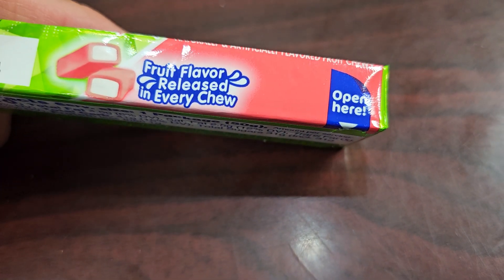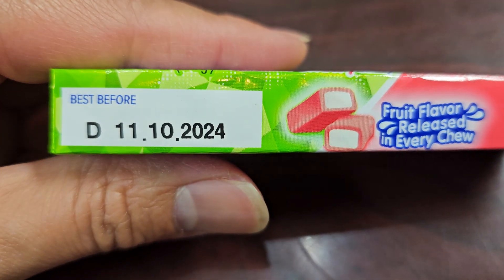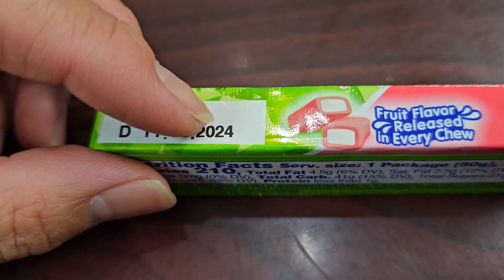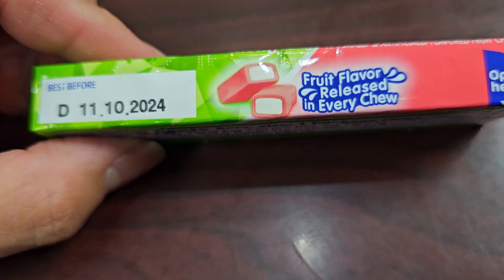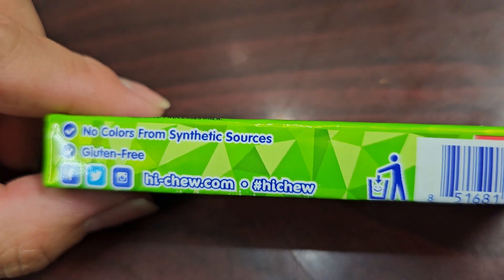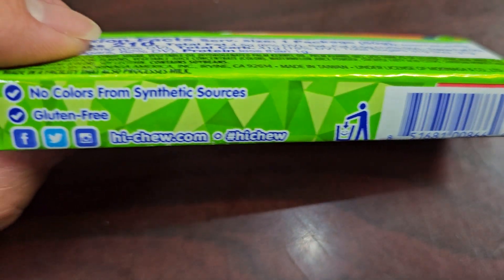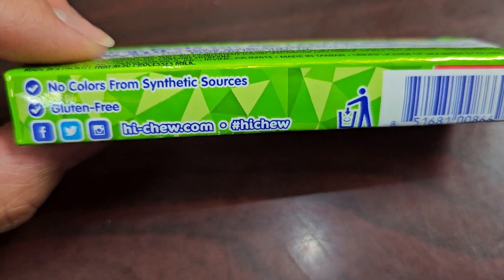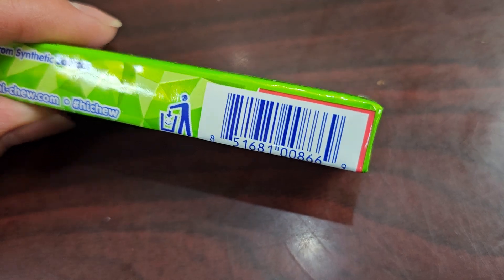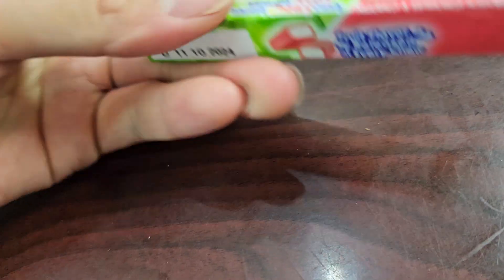Fruit flavor released in every chew. The best before date looks like October 11th or November 10th, 2024. So these don't store too long — make sure not to hold on to it until it's bad. No colors from synthetic sources, gluten-free. Hi-Chew.com. The packaging isn't recyclable, throw it in the trash.